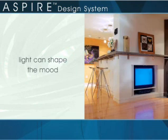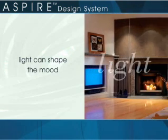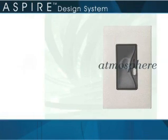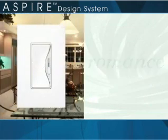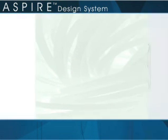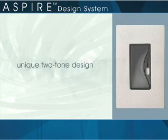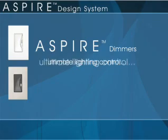Light can shape the mood in any room. Aspire dimmer switches provide adjustable lighting control to create a sense of atmosphere — to paint the walls with light for drama or romance. With Aspire, the drama begins with the styling of the dimmer itself, from the distinctive curved edge to its unique two-tone design. Aspire dimmers: the ultimate lighting control.